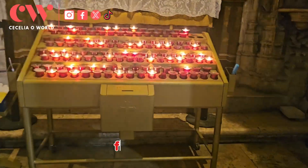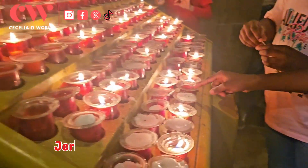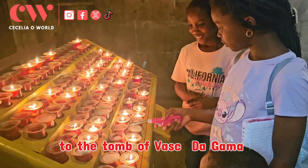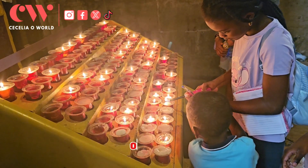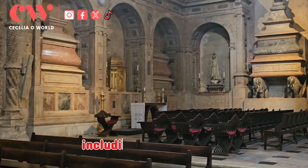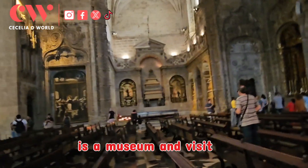The monastery was also built to commemorate the return of Vasco da Gama from India. Jerónimos Monastery is now home to the tomb of Vasco da Gama, who discovered the sea route to India from Portugal. It's also the final resting place of many other notable figures in Portugal, including King Manuel I himself.